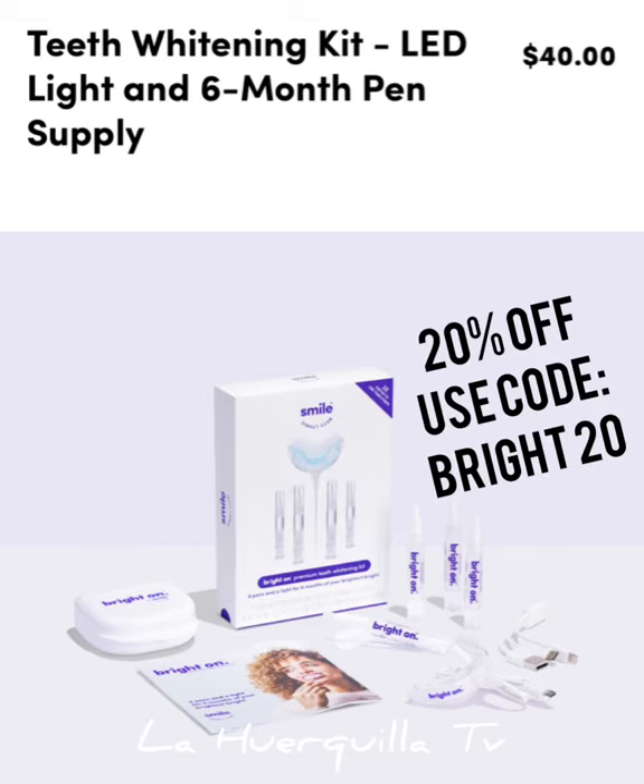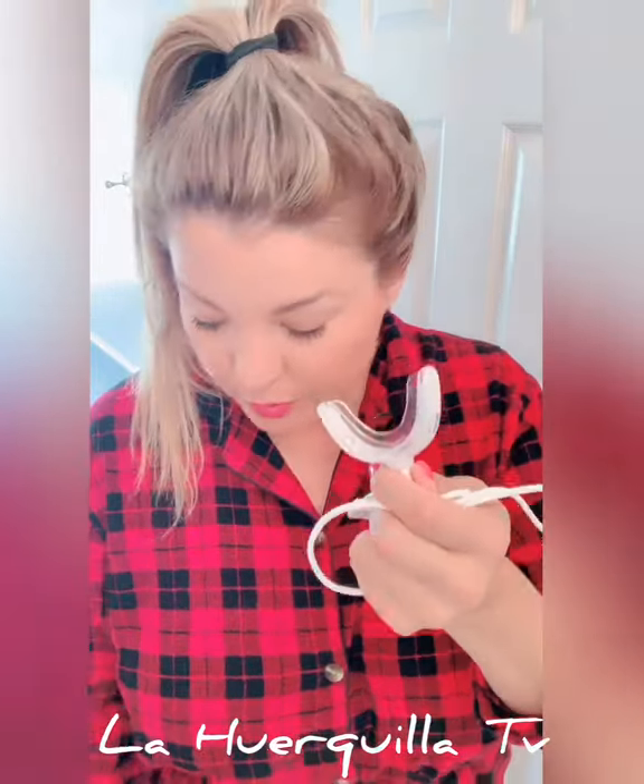The last step, which takes about 10 minutes, is the Bright On from SmileDirect. This is usually $40, but if you use the code BRIGHT20 you'll get 20% off, so you'll get it for $32. It's super simple — you get six of these gel applicators and a little mouthpiece.